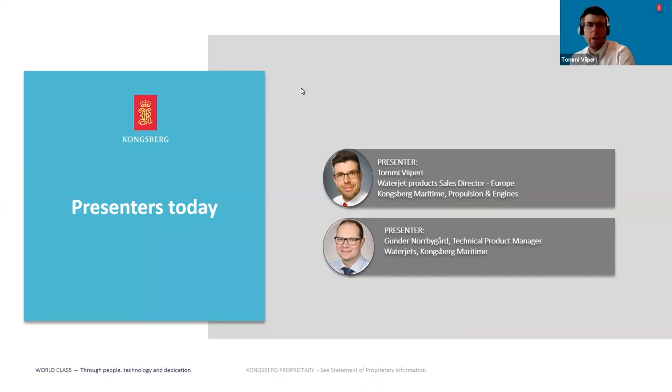Everyone welcome, great to see you all online today. We have two presenters online today. I am Tommi Viper and have been working with Kameva WaterJets for more than 15 years in various roles.